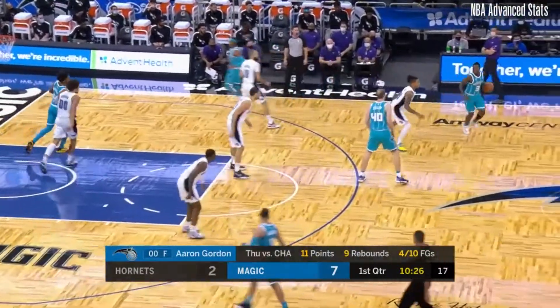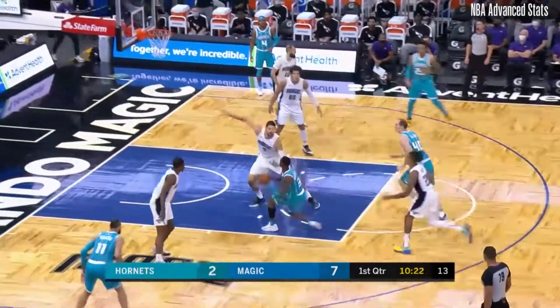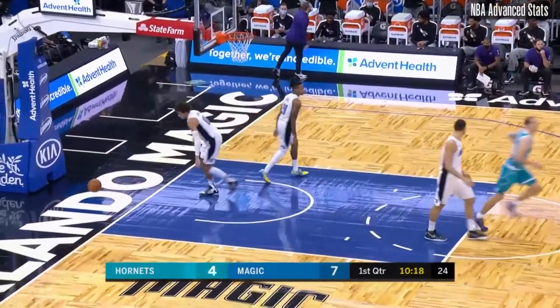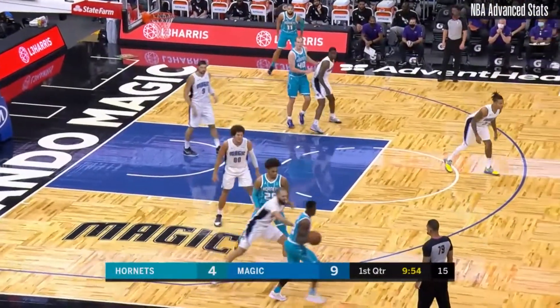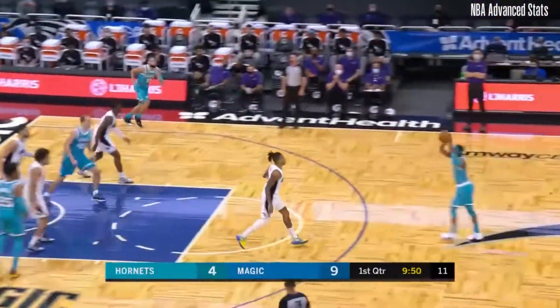A twenty-three minute performance on Thursday, minutes inching up coming off a hamstring injury suffered in the bubble. Terry Rozier had twenty points on Thursday night, getting into the paint. The Magic are very successful when he's upwards in that five to six assists range.